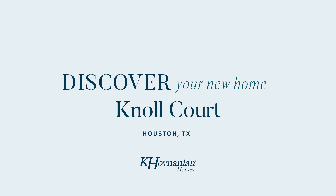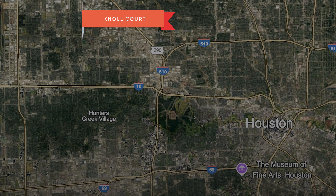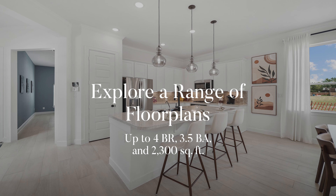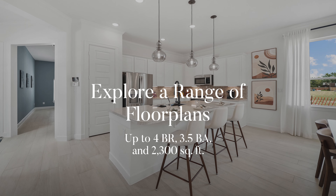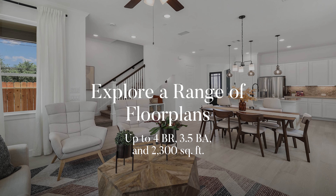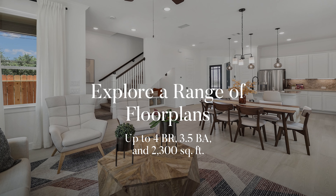Discover brand new homes at Knoll Court in Houston. Perfect for first-time buyers or those looking to downsize with style, this unique gated community in Spring Branch offers various floor plans with up to four bedrooms, three and a half baths, and over 2,300 square feet.